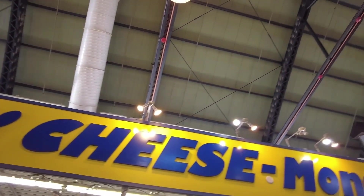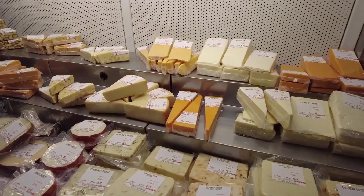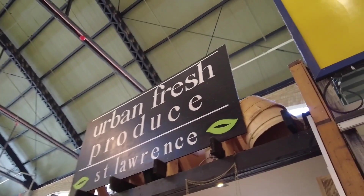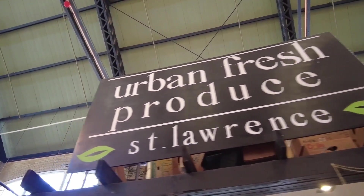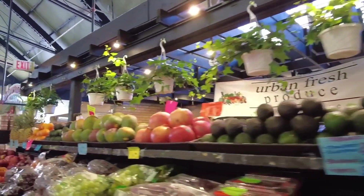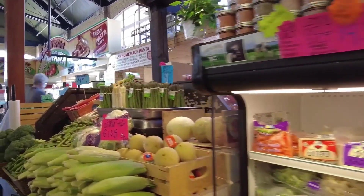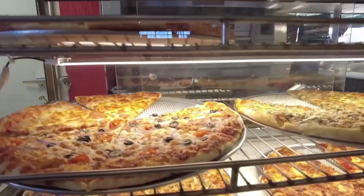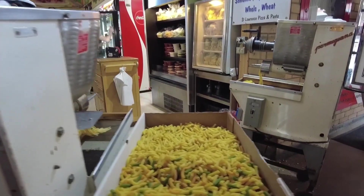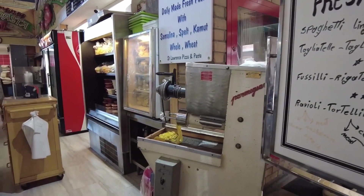Chris Cheesemonger is a cheese specialist. My favorite is espresso coffee cheese. Here is Urban Fresh Produce — it's the newest store in the market. St. Lawrence Pizza and Pasta — their pasta is freshly made on site. You can eat here or take them home. They even sell sauces too.